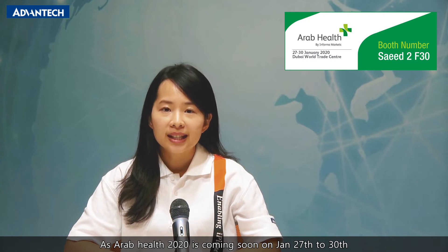Hi, welcome to Advantech iHealthcare webinar. As Arab Health 2020 is coming soon on January 27th to 30th, Advantech would like to invite you to our booth in Dubai World Trade Center, Saeed Hall II, F30.